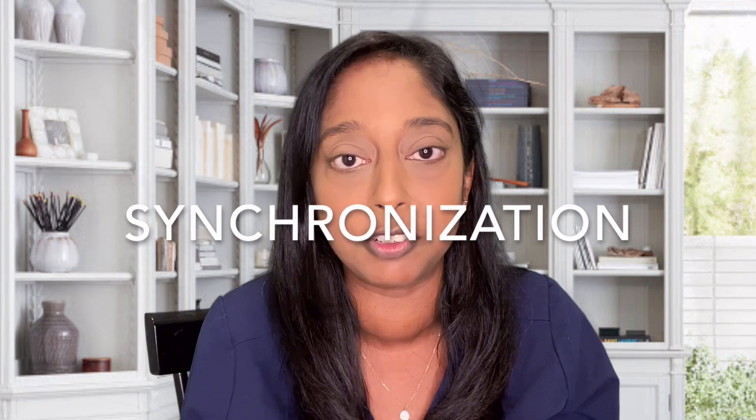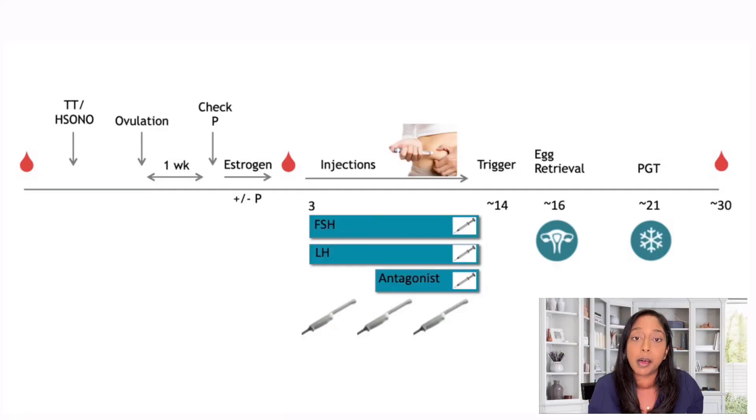There is a series of steps involved, and we're going to go through each step in detail. Step one is synchronization. We are trying to synchronize the follicles to grow together — we want them to all grow at the same pace and get big together, so hopefully we maximize the number of mature eggs. The medication we give to synchronize the follicles in this protocol is estrogen. Patients must have regular cycles to be a candidate, which assures ovulation is occurring.